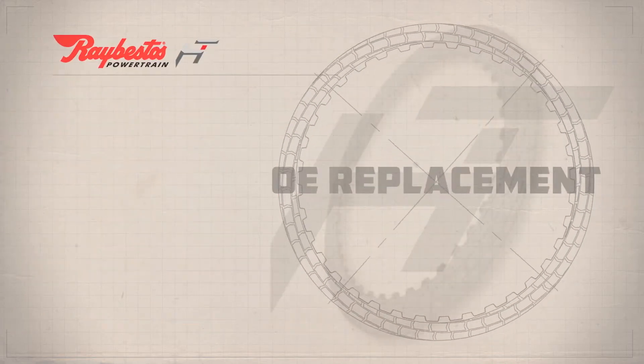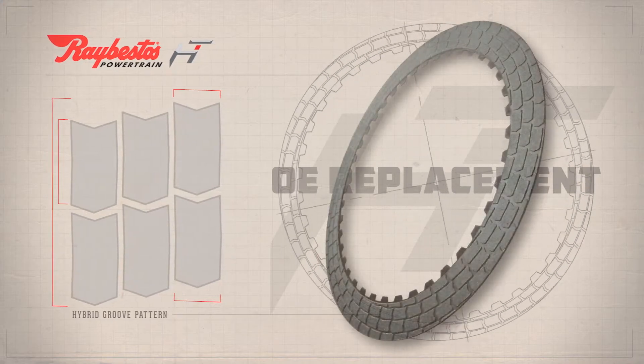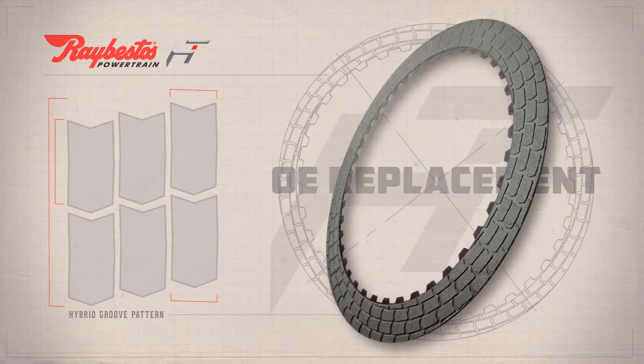With the HD design, Raybestos Powertrain has developed a hybrid groove pattern that achieves unmatched cooling and lubrication, with reduction in drag torque.